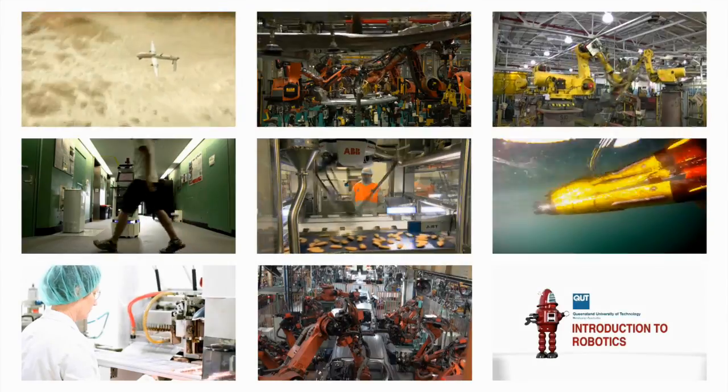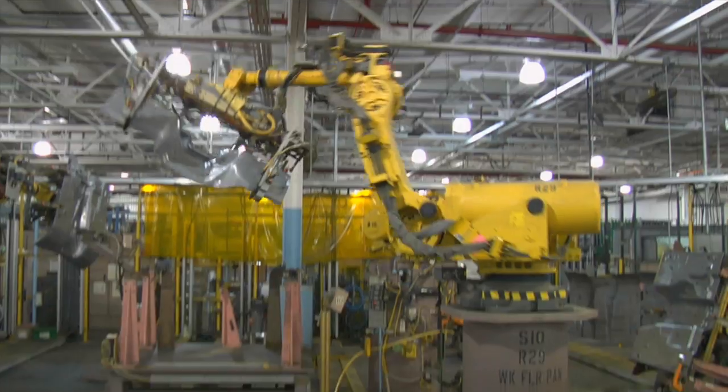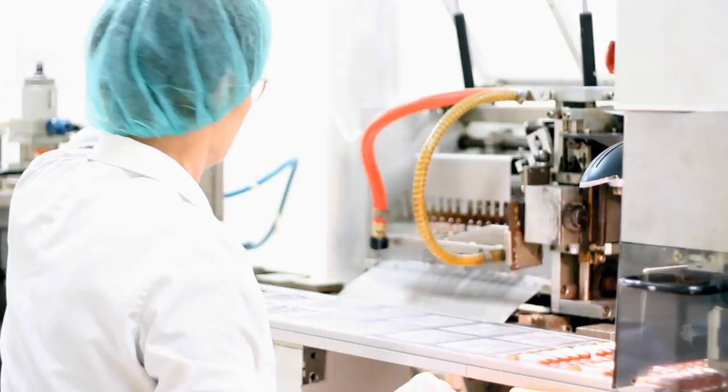Robots play a major role in our world and this exciting six-week course will help you to understand the fundamental mathematics and algorithms that underpin modern robotics.